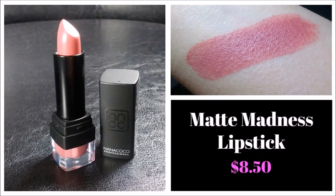They also sent over one of their Matte Madness Lipsticks in the shade Love Me Tender. I do like this color — it's definitely a dusty rose kind of color, quite pigmented, and I like the formula. It's really creamy. As far as scent, it doesn't really have one. So if you are sensitive to scents, this might be for you.